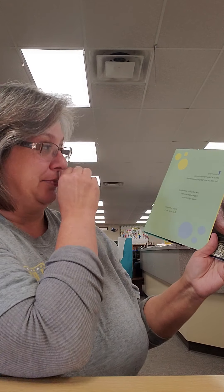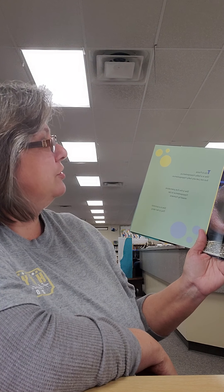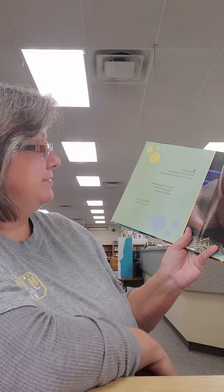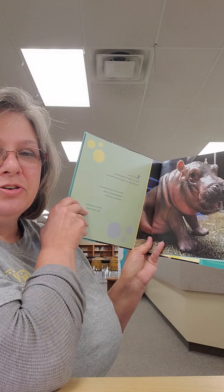This is Fiona. She is a baby hippopotamus, but not just any baby hippopotamus — she's the first premature hippopotamus to be raised by humans, and she is a survivor. This is her story.